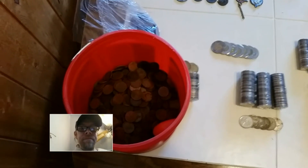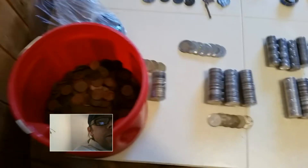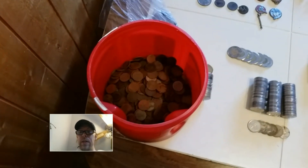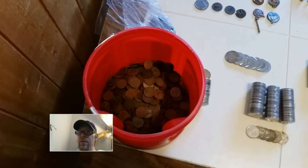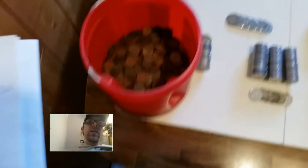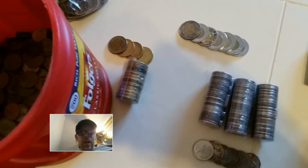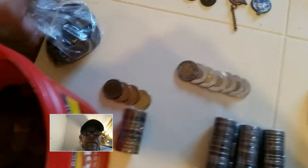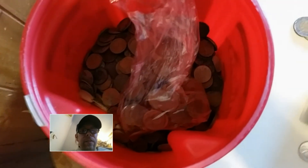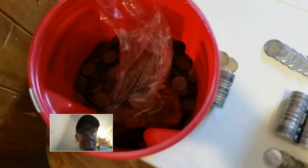Hey guys, here it is. I'm gonna start off with my clad. These are my pennies — I've written them down. This year I found 1,219 Canadian and 140 American pennies. Not too bad. And then my loonies — 35. Here's the American pennies; I just got to figure out a way to roll them. Canada doesn't have pennies anymore so they don't supply the rollers anymore — I might have to roll them all in paper. Oh well, they're just going back to the mint and getting melted down anyways.